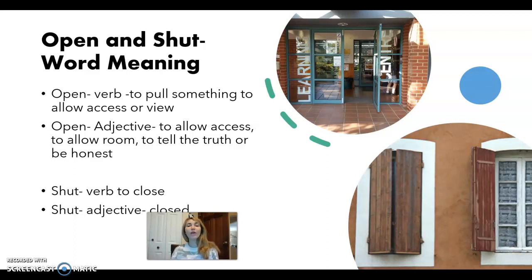It could also mean physical room. Like, the house floor plan was very open — there weren't many rooms, it was one big space. And it can also be a word to describe a person — a person who tells the truth, or is very candid and expresses exactly how they feel. So to tell the truth and to be honest, that would mean you are a very open person.